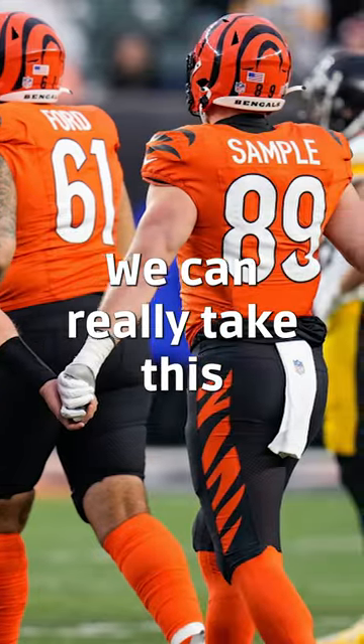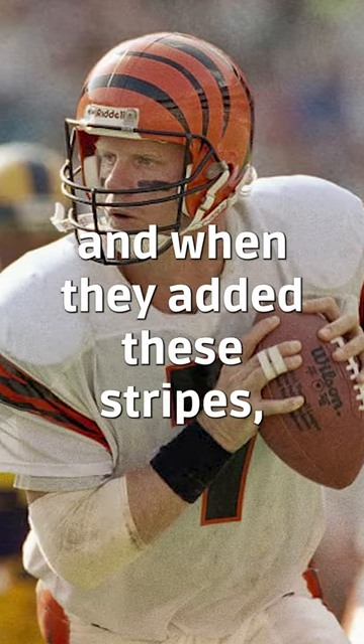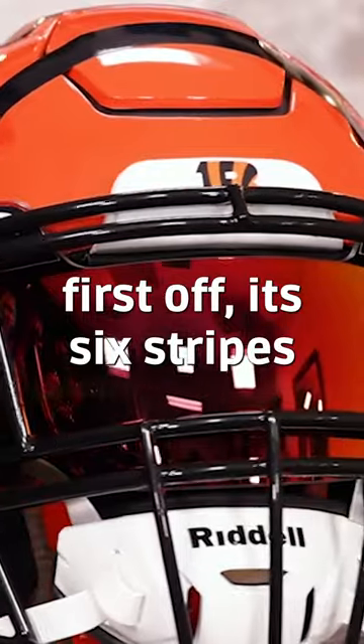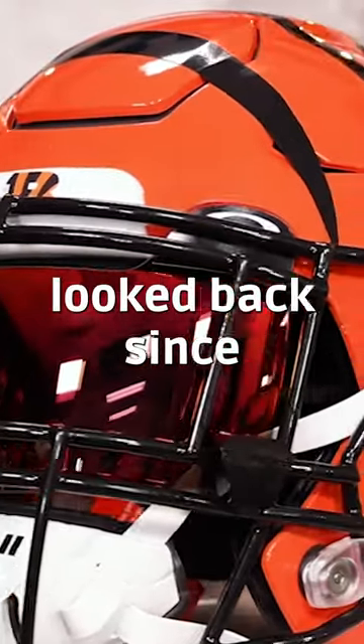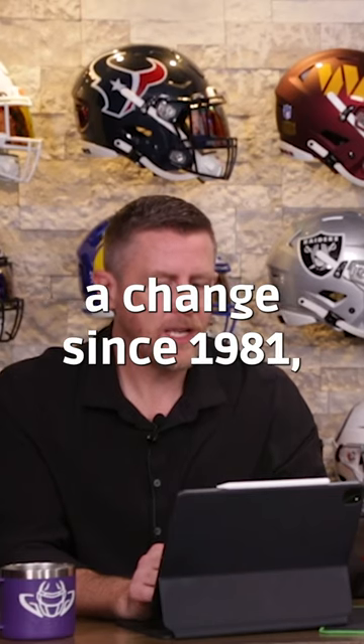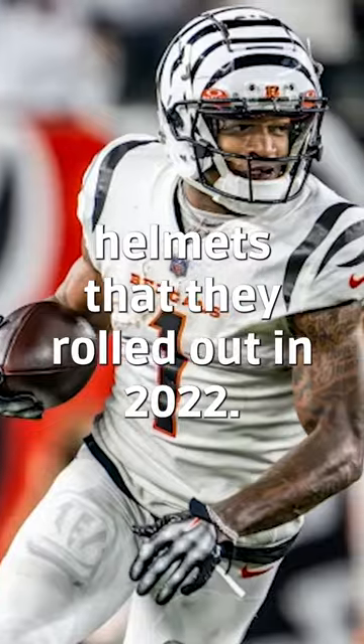We're the Bengals, we can really take this to another level — and I think they hit a grand slam. When they added these stripes, first off it's six stripes that they added to these helmets, and they have not looked back since. We have not seen a change since 1981, except for the brand-new alternate helmets that they rolled out in 2022.